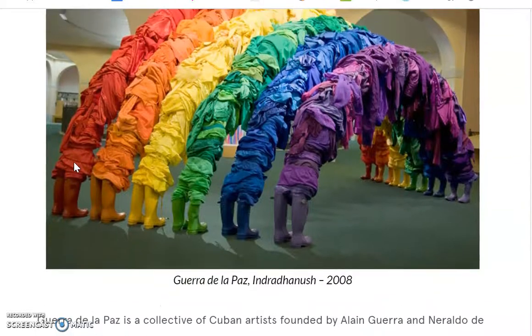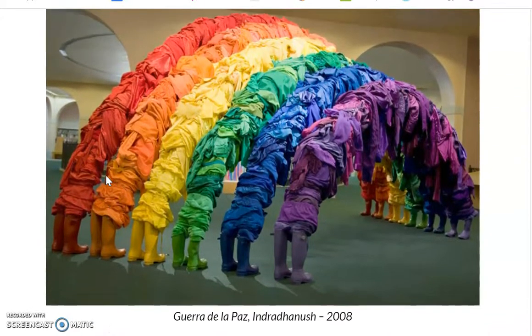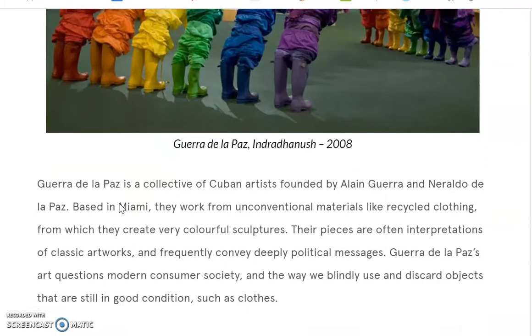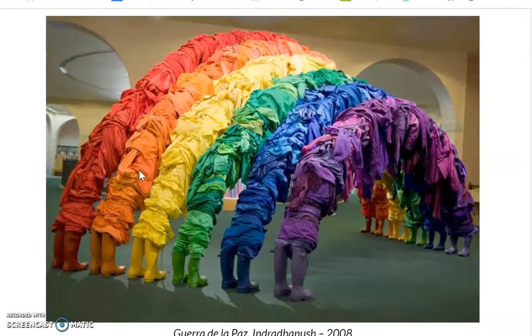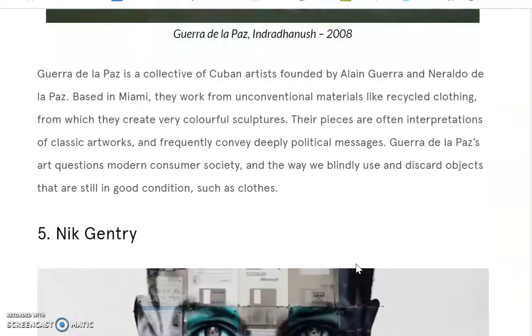Guerra de la Paz is a collective of Cuban artists, meaning many people together making art. They work with unconventional materials like recycled clothing and they like to do very colorful artwork. In this one, they've got rain boots and a recycled rainbow of clothing — all the purples together, all the blues together — creating a sculpture that you can actually walk through in the museum, getting up close to see it personally.